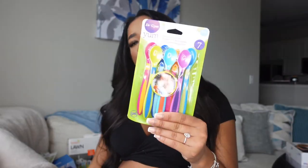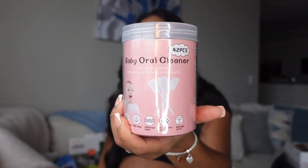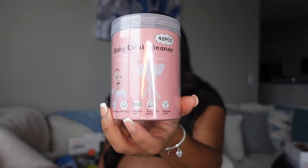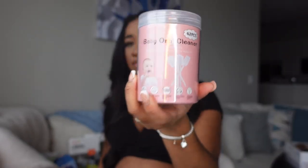We also got this bottle cleaner for his bottles — we definitely need that. We got some baby spoons and a baby oral cleaner as well. This is gonna be good because you can't brush a baby's teeth, but it's important to brush their tongue and gums to make sure no bacteria builds up. Definitely gonna be useful for sure.